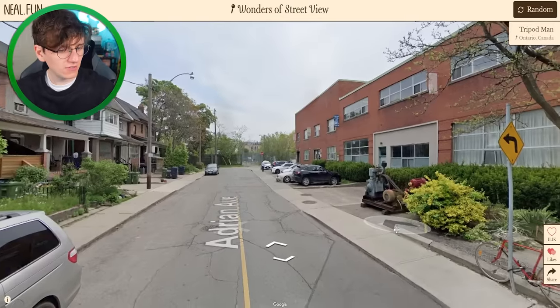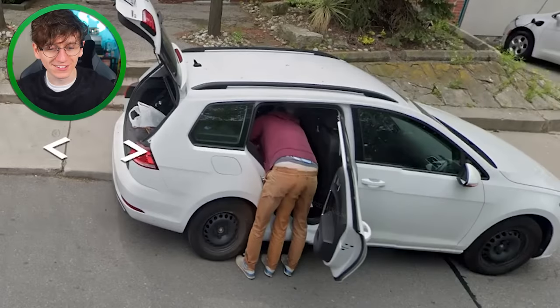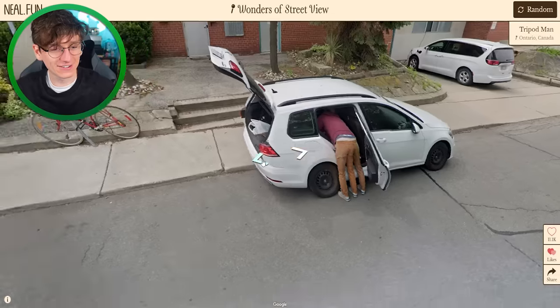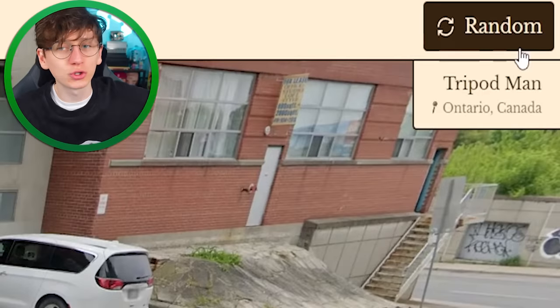Weird things on Google Street View. Everything looks pretty much normal so far — oh, there's a fellow with three legs! Does he have two legs when we move away? Inconclusive, to be fair. He could still be hiding a third one from this angle. Well, that's incredible. Every time I click random I'm shown another weird thing on Street View.